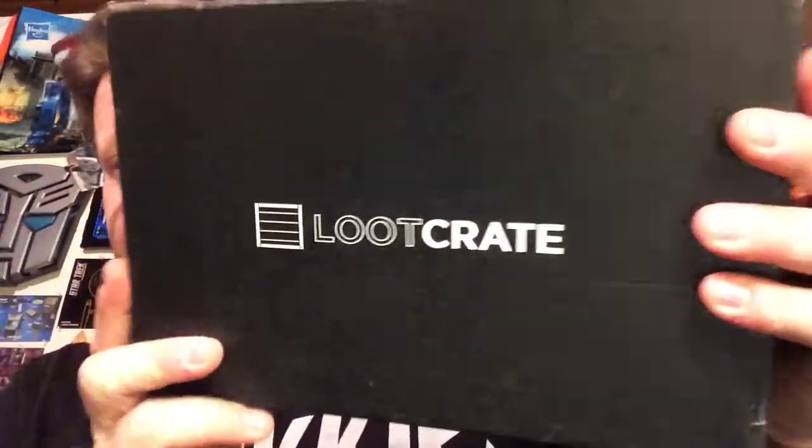Hey guys, Captain Foley with you. How you doing today? Just got finished doing a really good recording session for Trek Yards, so there's some exciting cool stuff coming up for that. If you guys don't know what Trek Yards is, check it out on my channel — we basically analyze the Star Trek ships. But that's not what we're here for right now. Today is new crate day!